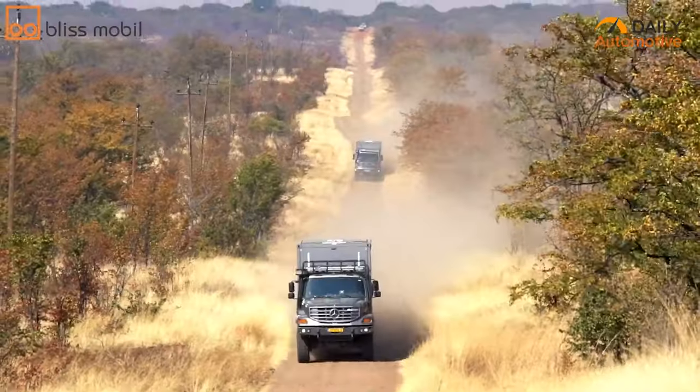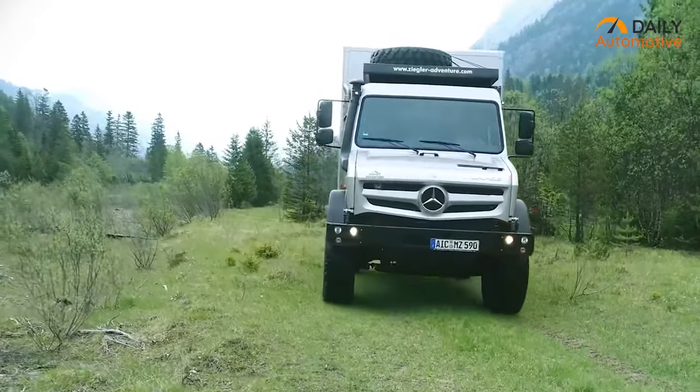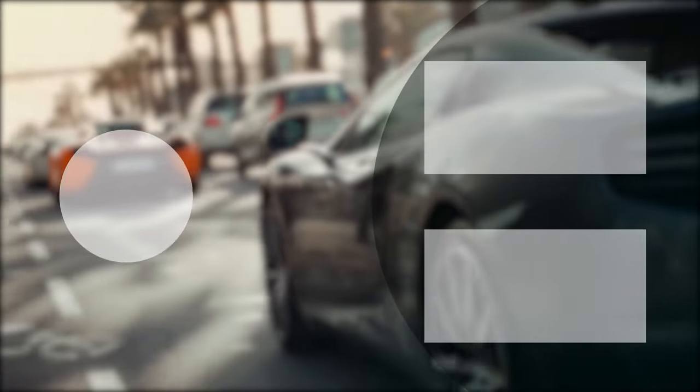So that was the list of the 7 craziest expedition vehicles with extreme off-road capabilities. Let us know in the comment section below which one has blown your mind and if you're planning to buy one, which one attracted you the most. Like, share and comment if you found this video helpful, and subscribe to our channel if you want more videos like this on your feed.